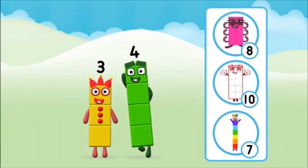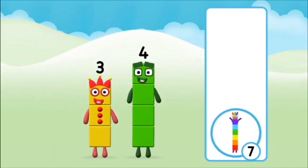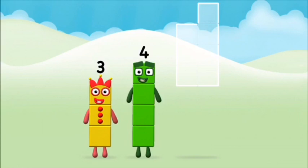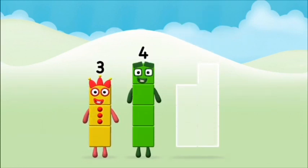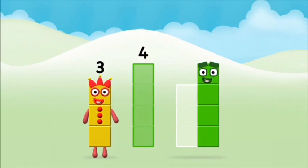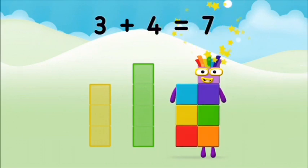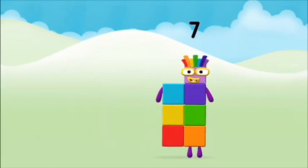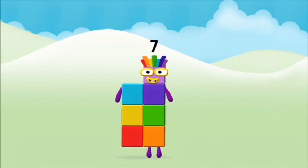Can you guess what my favorite shape is? That's right, a square! You found another number block! What number block can you make by adding these two together? Well done, you were right! Three plus four equals seven. Congratulations, you made number blocks seven!